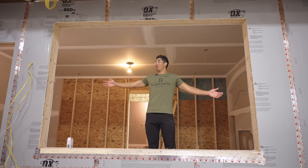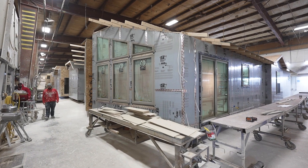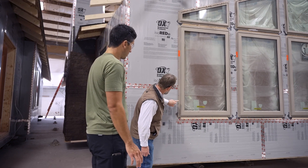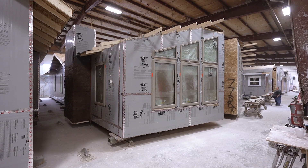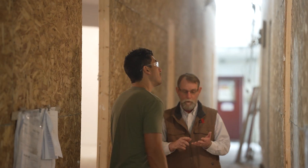Next phase we're putting in this window. I'm a pretty big guy, but this is a massive window — it would take a couple of me to try and set this thing. They're set into the buck, nailed in, and siliconed in — that window is sealed up tight as a fiddle string.